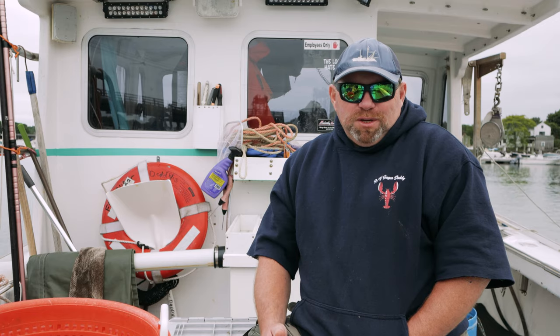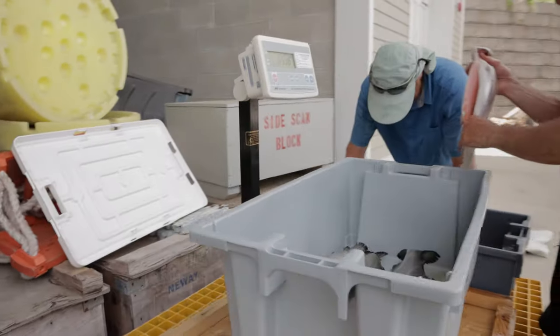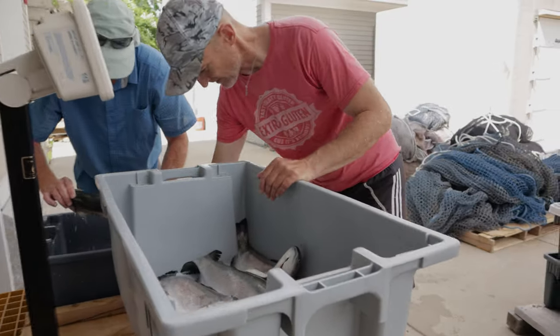It would be something to be really proud of to grow fish and bring them from local waters right to the table. Hopefully we'll see more of this along the coast of New England, and hopefully we'll have more steelhead trout and mussels on our plate when we go out to restaurants.